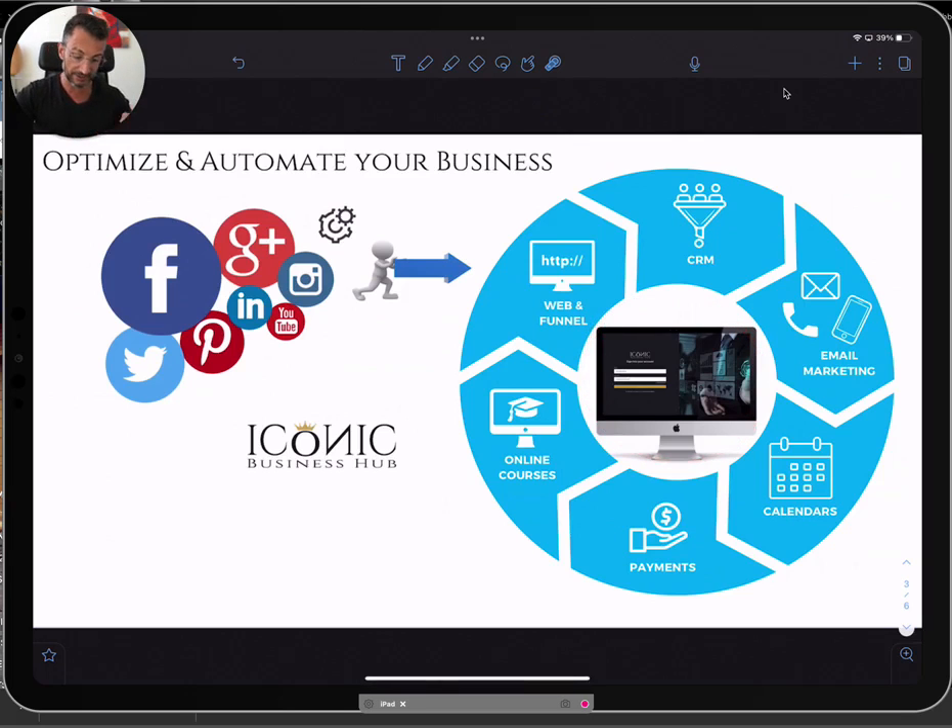The Iconic Business Hub integrates unlimited websites and funnels, and you can create unlimited CRMs or pipelines to understand exactly where your clients are at every given moment. You can automate all the email marketing, message campaigns, and even phone calls inside the platform — everything interconnected with the calendars you use to book calls, follow-up emails, notifications, and confirmations. Everything is in the platform.